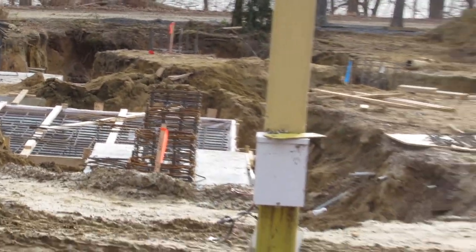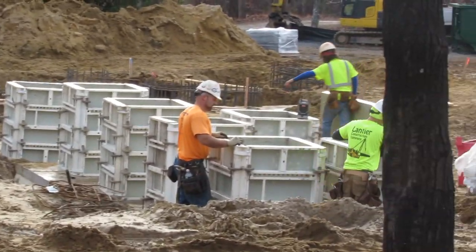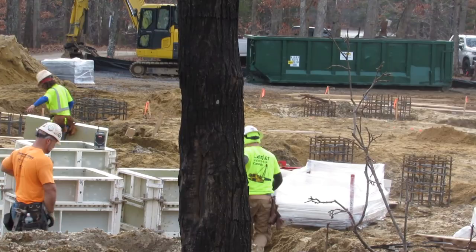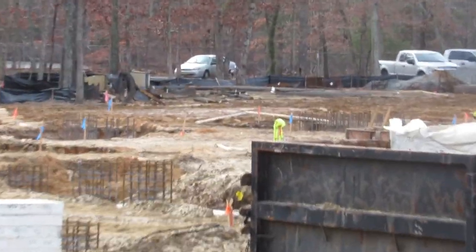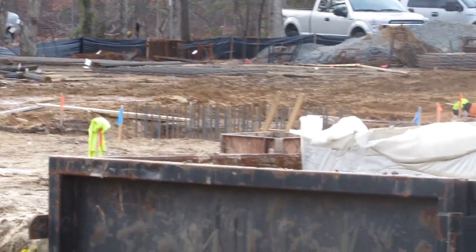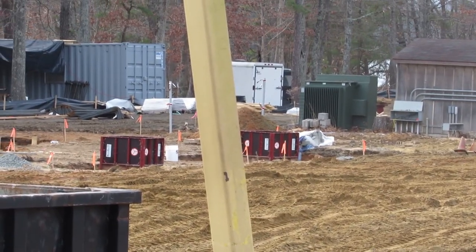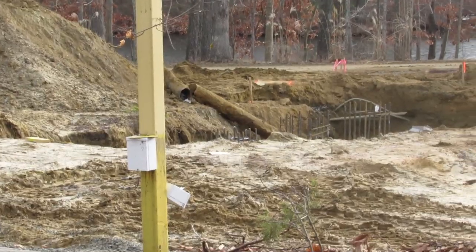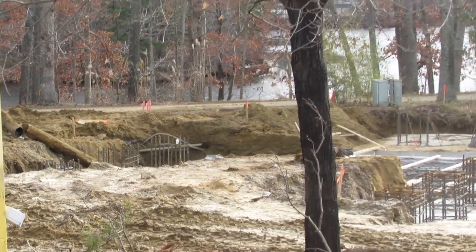I'm going to go over what's changed since the last update. The footing caps are in place for the transfer track area, the station area, and the back portion of the coaster. The lift hill footing caps are not in place yet, and the remainder of the coaster footings are not in place yet. They are still digging some footings and putting some concrete caps in to pour concrete for some of the other footings.